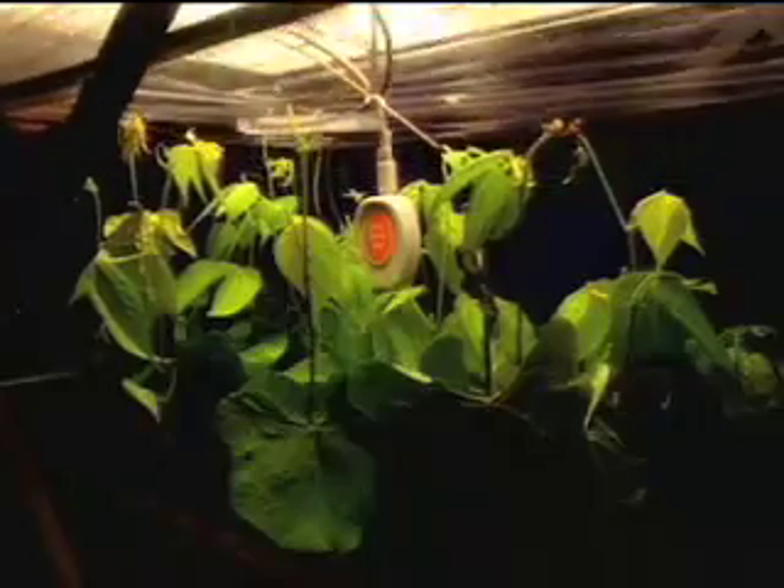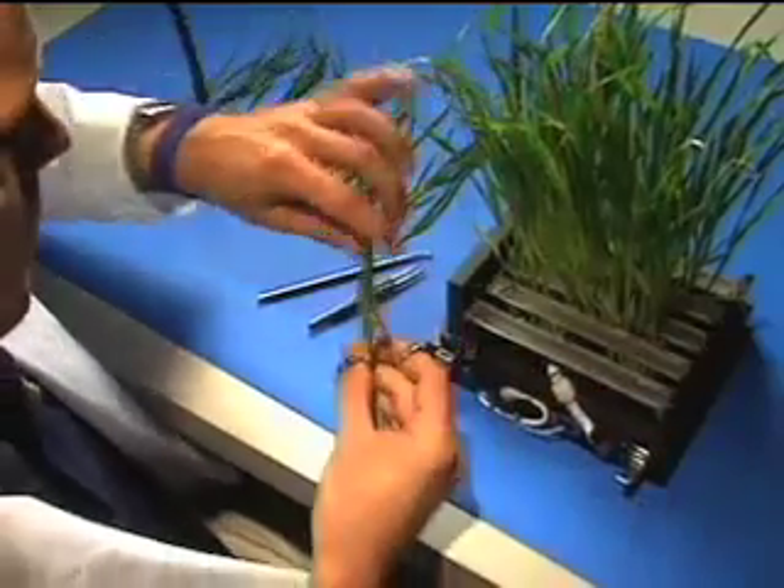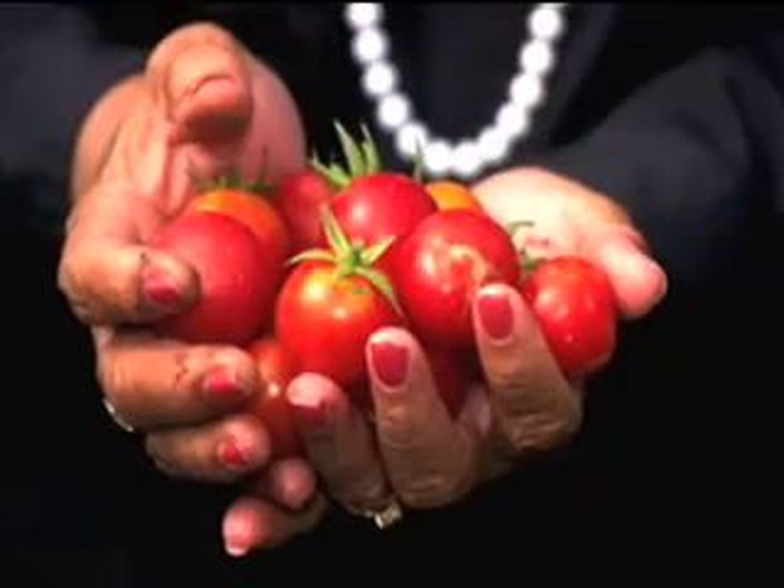Orbitek will continue to partner with NASA on concepts for space exploration, and perhaps one day, because of their work, fresh tomatoes will grow in Wisconsin all year long.